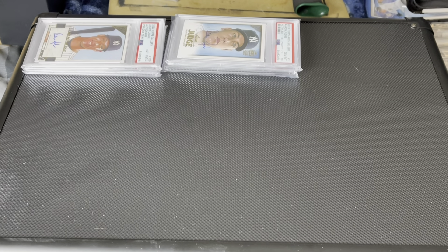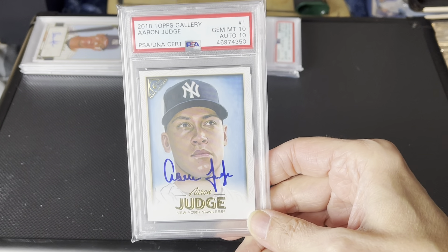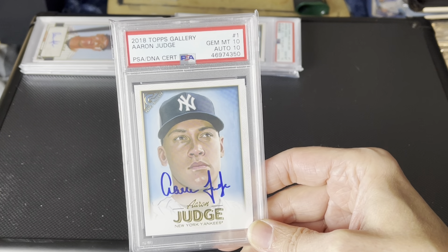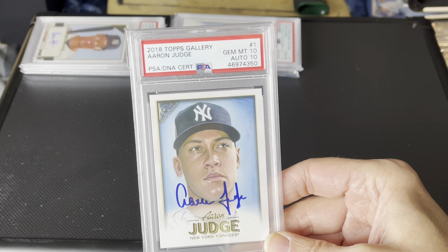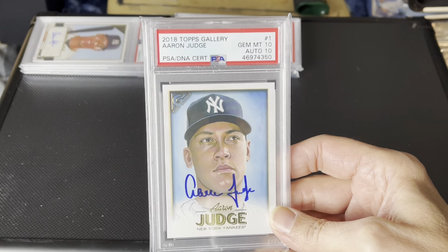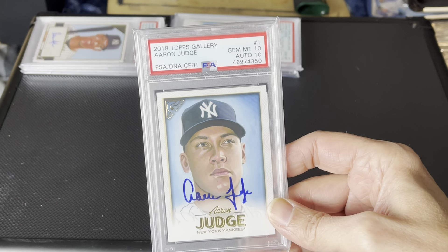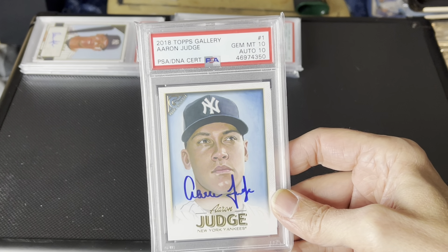And here are two more Aaron Judge ones. These I actually mailed to him. I've mailed the cards to him several different times, but these were sent to the stadium. And sadly, my original artwork that I sent to be signed just vanished. I never got it back. I don't know what happened to it. Someone's enjoying it somewhere at Yankee Stadium. But here's a 10 of 10, which 10 auto, 10 card is pretty good — it's excellent.